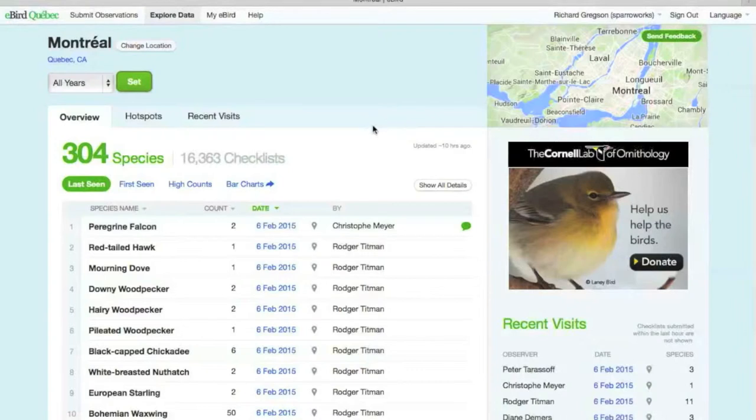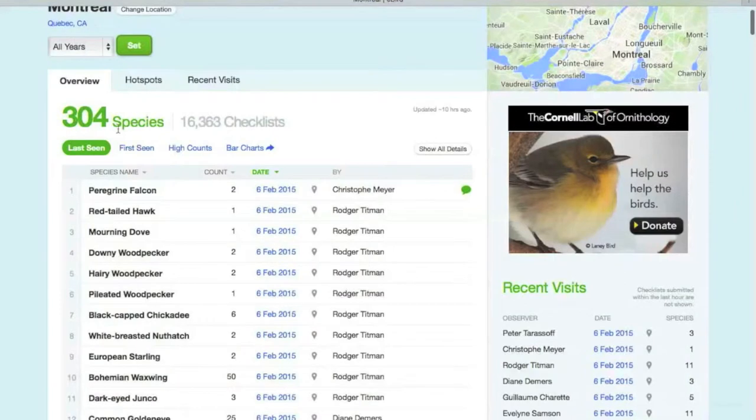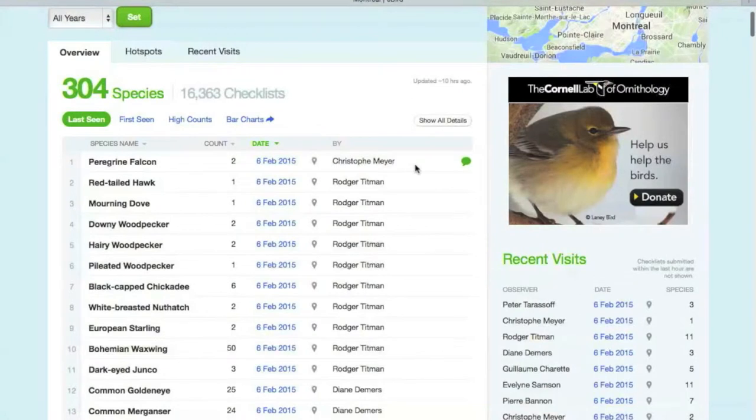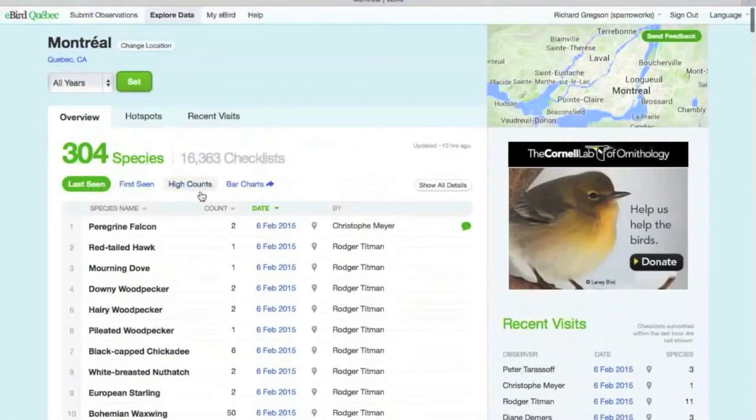Clicking Montreal takes us to a page with three tabs. The overview shows that 304 species have been reported to eBird in the Montreal region, with 16,363 checklists. It also lists species and who first reported them — a mark of respect for the first reporter.